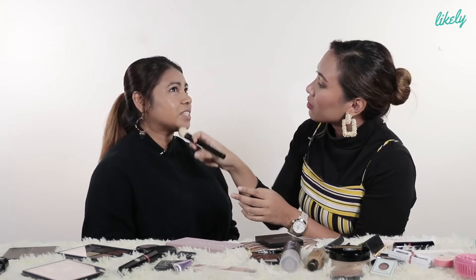How do you choose the right shade of foundation? You test it here — people always do it here on the jawline.